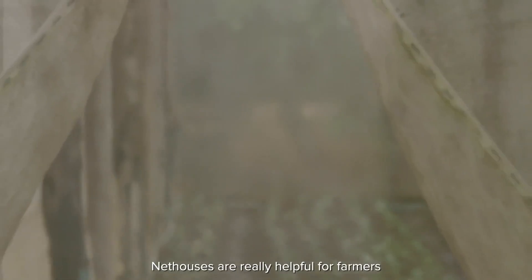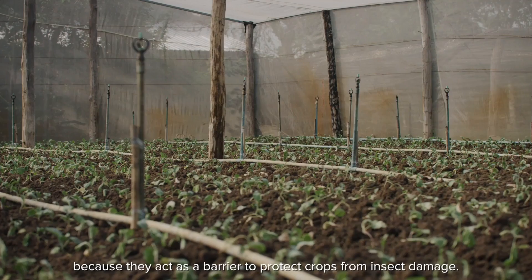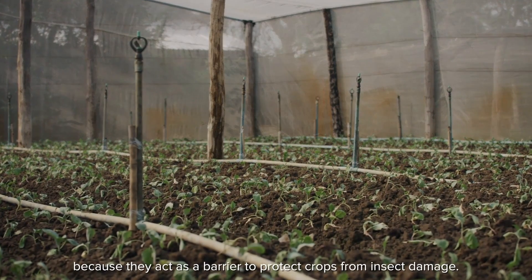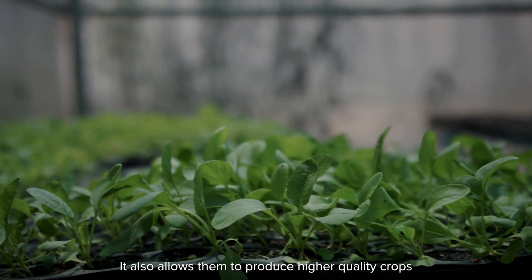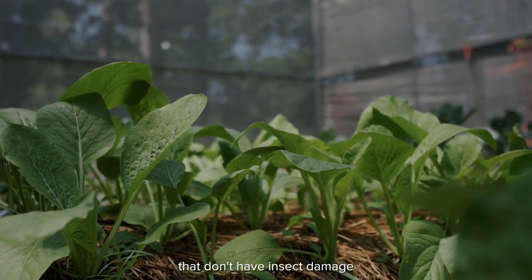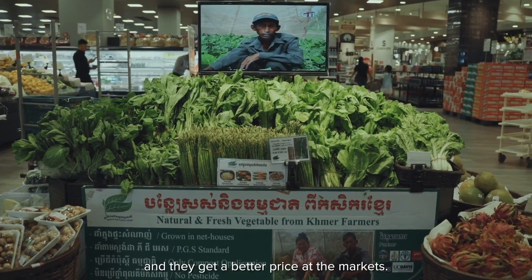Net houses are really helpful for farmers because they act as a barrier to protect crops from insect damage. This is a way that farmers can reduce pesticide use, which saves them money. It also allows them to produce higher quality crops that don't have insect damage, and they get a better price at the markets.